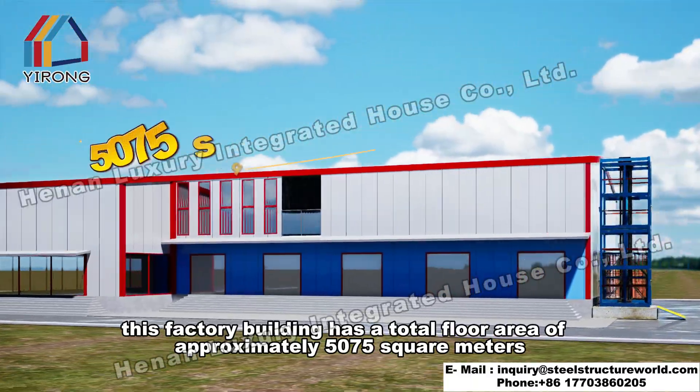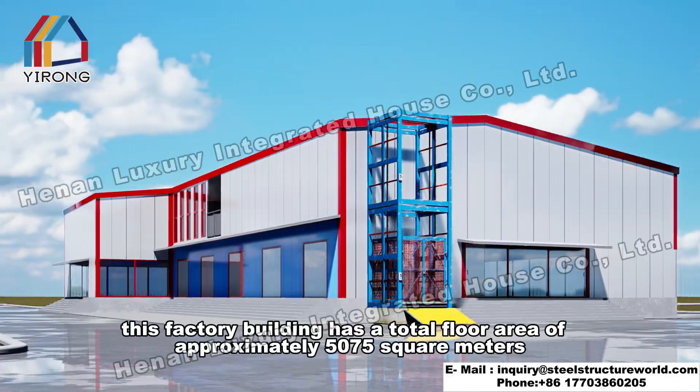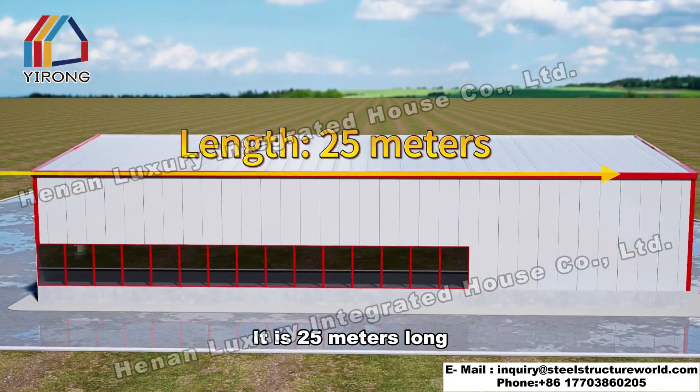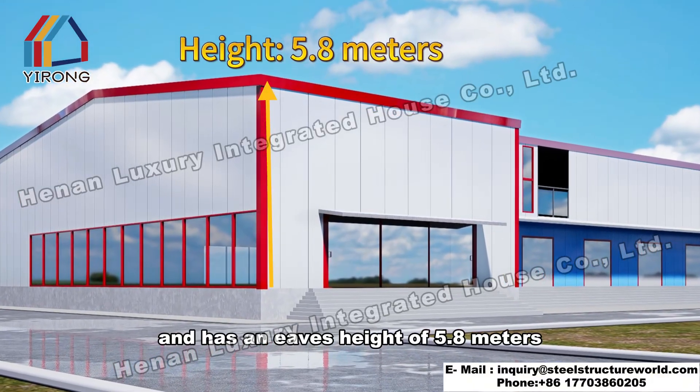This factory building has a total floor area of approximately 5,075 square meters. It is 25 meters long, 35 meters wide, and has an eaves height of 5.8 meters.